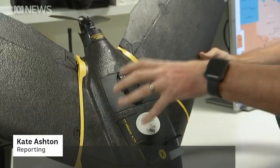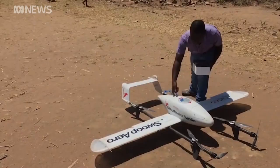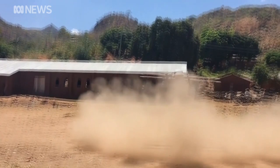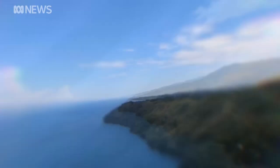It might seem like something from science fiction, but a group of government-backed researchers are hoping to have health supply drones in the sky before the end of the year. It's the next step in medicine. NT Health is investing nearly $1.5 million to the three-year research project in partnership with Charles Darwin University and iMove Australia.